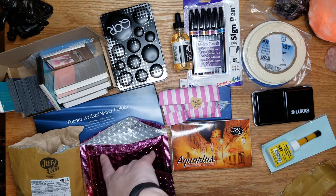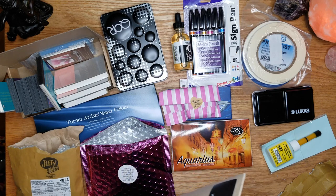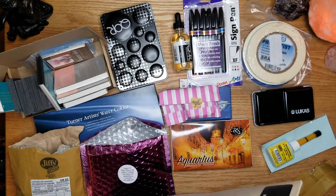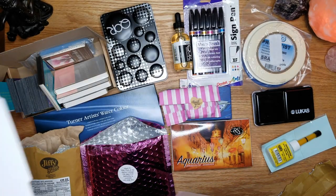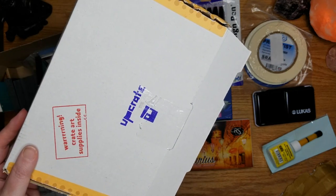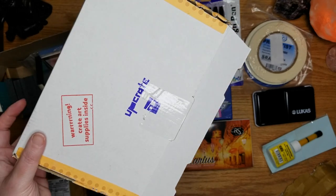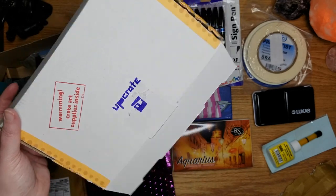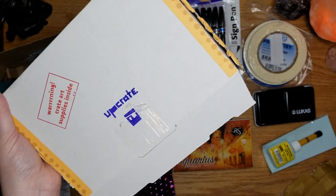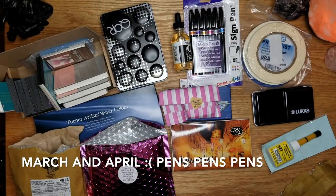Both of these and the Jackson's order made it fine from Europe this week. I also received my March Scrawlr box and I think this is the February Upcrate — I'm still expecting the March. I ended up ordering the Upcrate because it was a watercolor theme, so there'll be a video on that. But Upcrate is back to pens for March — everybody's doing pens for March, it's just sad.